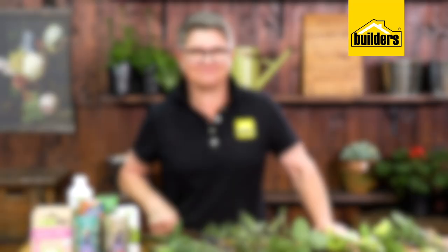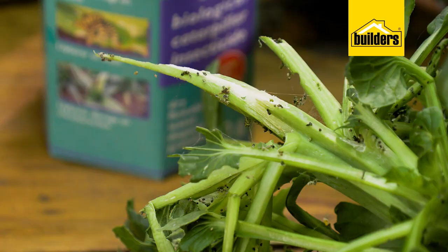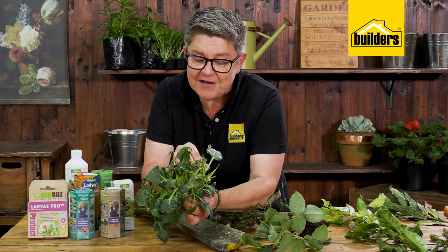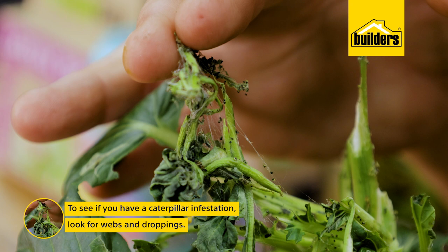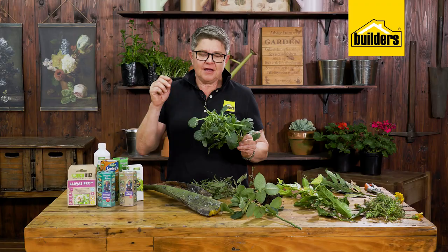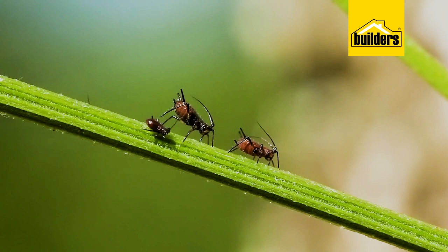Starting off with exhibit A, this is a pak choi which has a dual infection. Looking at it, we have a caterpillar infestation — how do we know? Number one, you can see the web, that's your first pointer. The second thing is we can actually see the droppings. And most often where you've got caterpillar damage, strangely enough, you're also going to find aphids.